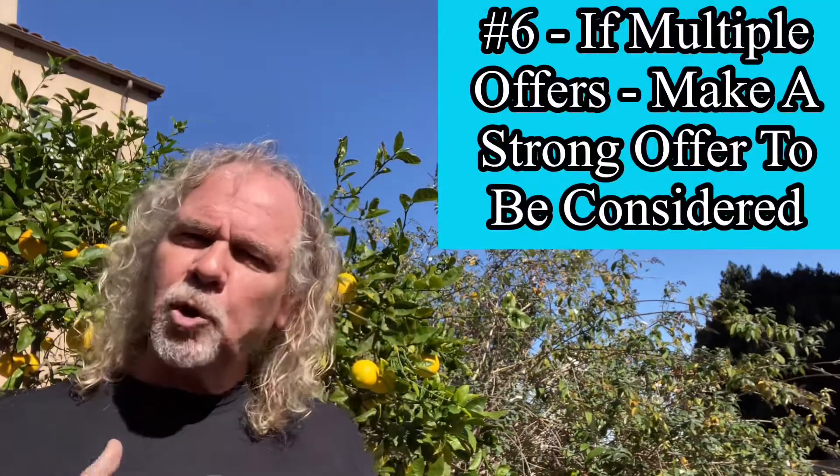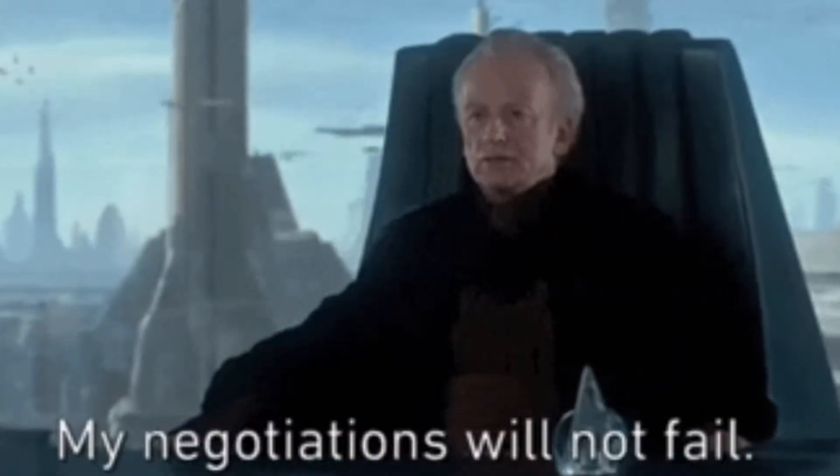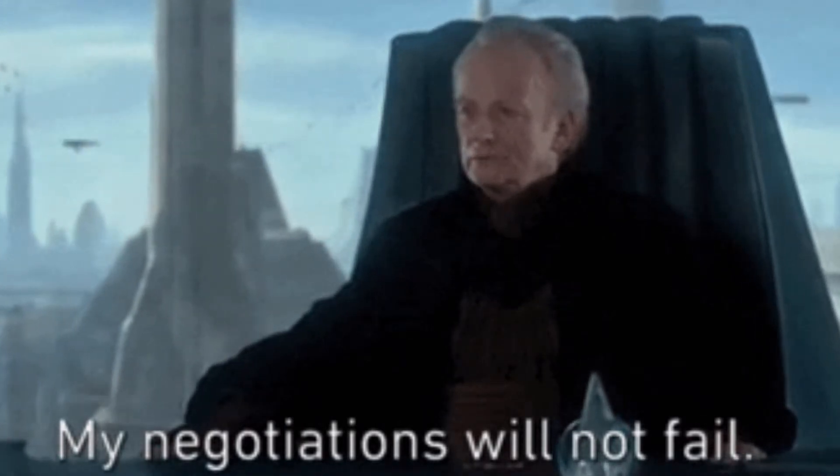Number six: if there are multiple offers, you need to make a strong enough offer that the seller will counter you. Most sellers only counter the top two or three offers they receive, so if you're not in that pile, you're wasting your time. If this house has been on the market for less than 20 days, don't be surprised if it goes over list price — because that's what's going on. I know you've been told by your dad, your grandma, your neighbor, or Clark in accounting to always lowball and never pay full price. But always know the current environment of the real estate market you're working in today.